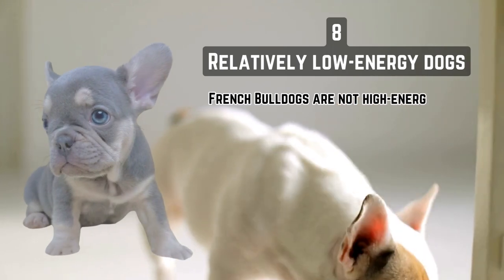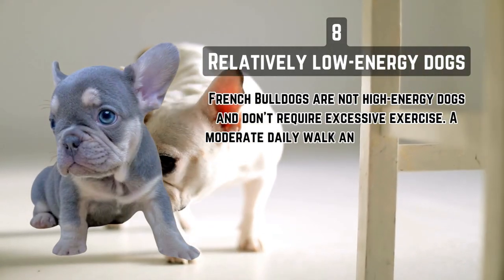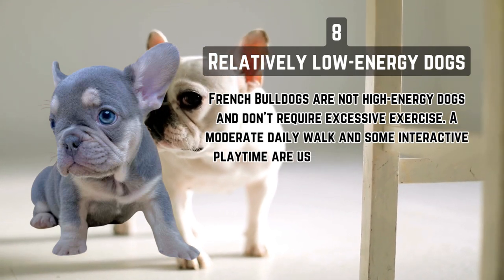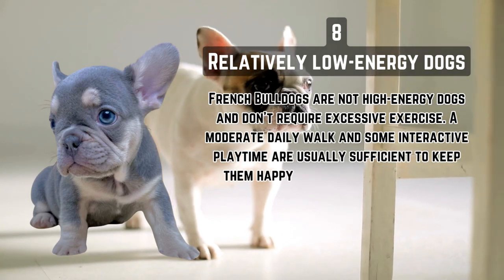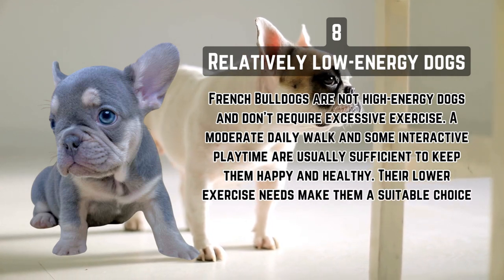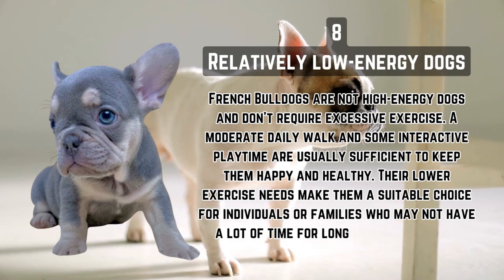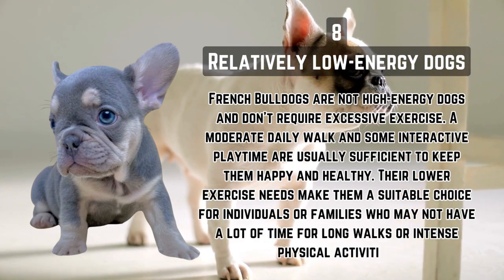Relatively low-energy dogs. French Bulldogs are not high-energy dogs and don't require excessive exercise. A moderate daily walk and some interactive playtime are usually sufficient to keep them happy and healthy. Their lower exercise needs make them a suitable choice for individuals or families who may not have a lot of time for long walks or intense physical activities.